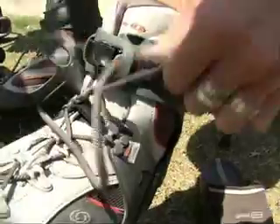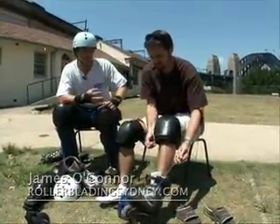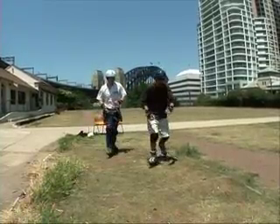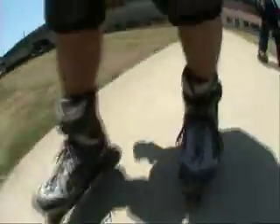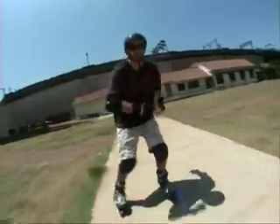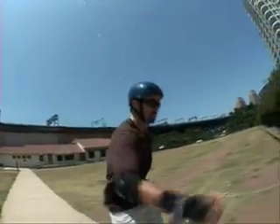Luckily, I was set up with a good teacher. The important thing about rollerblading is making sure you stay forwards in your skates and flexing forwards. So after a quick lesson, I found it to be like chess — minutes to learn, years to master. I'm feeling good.